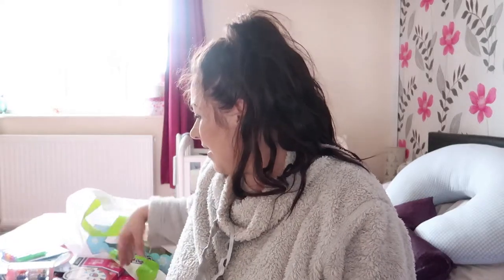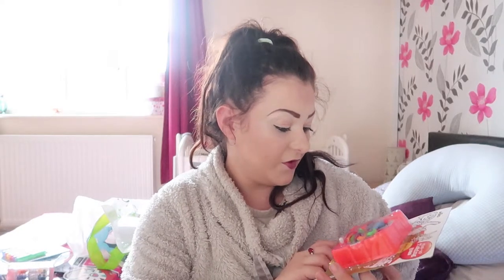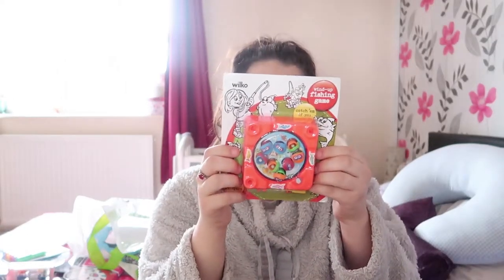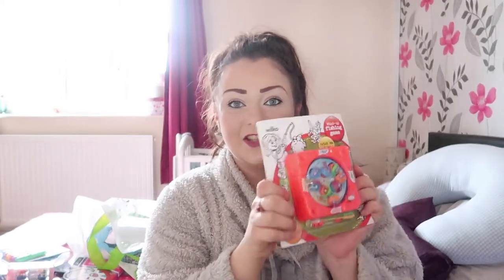The next one I bought for her was this little wind-up fishing game. I bought this from Royal Co yesterday — we went into Cambridge town and I thought this was really interesting. It'd be really cool to play with the family on Christmas Day because you can have up to three players. It'd be quite a laugh trying to catch all the fishies, so she'd love that.